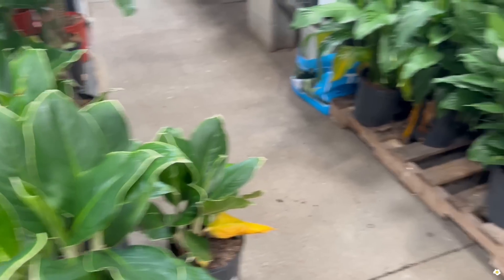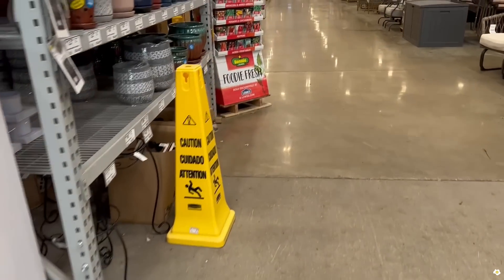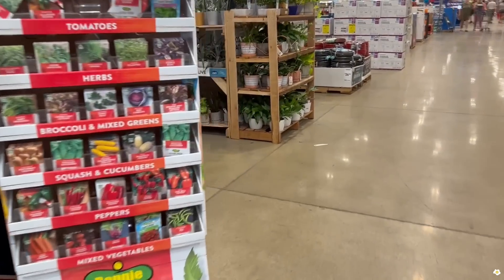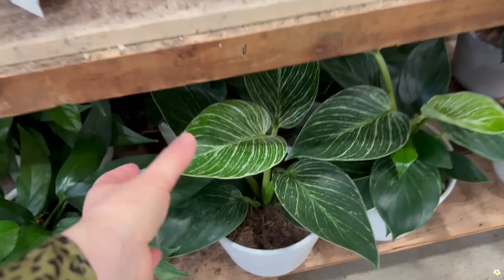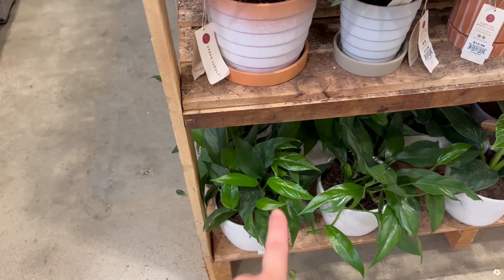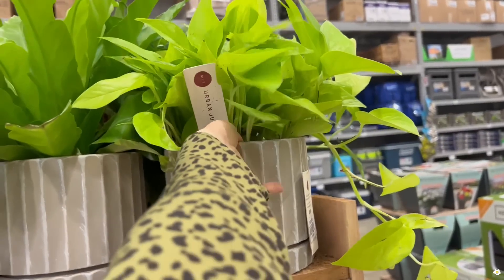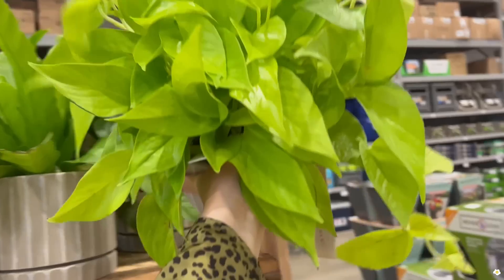I believe this is the new shipment — aglaonema, very lush, I love the border, it's so cute. They have a lot. Now we're going to the other side where they put all the trending tropicals. Philodendron birkin — it looks so nice! And this is a very lush neon parfait — wow, it looks so good.